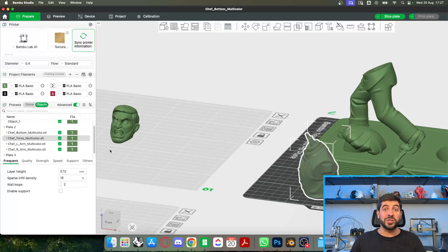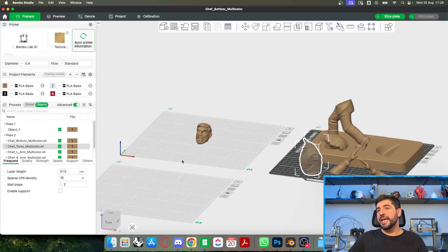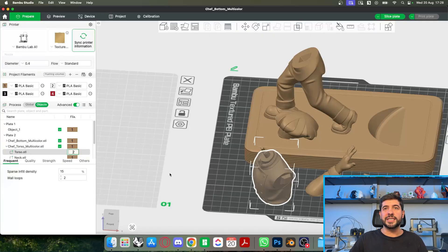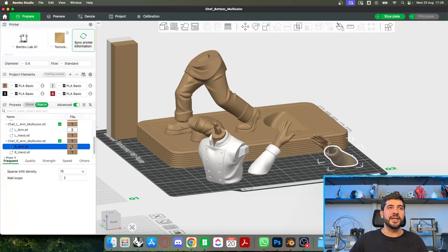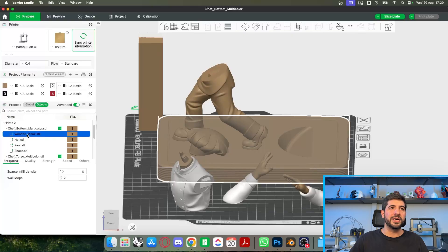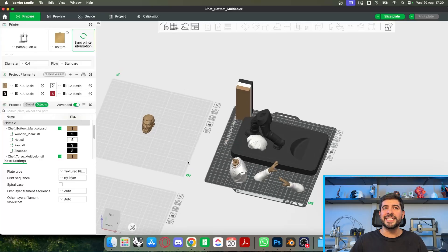I have four colors available: I'm going to use my skin tone, black for my hair, white for the whites of my eyes and some clothing details. Color number one is my skin tone, color number two is white, and then black. The torso will be white, the neck skin tone, the arms will be white for the clothes and skin tone for the hands. The wooden plank I'll make black, the hat will be white, the pants and shoes will be black.